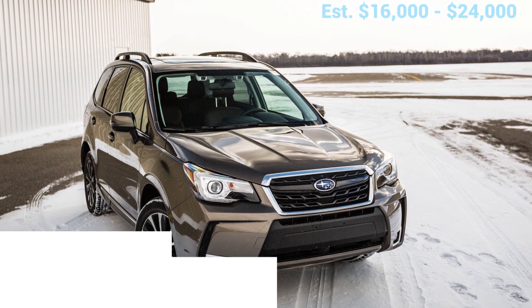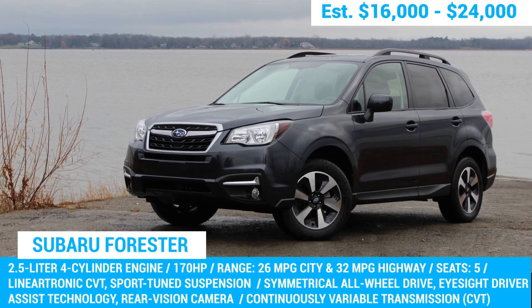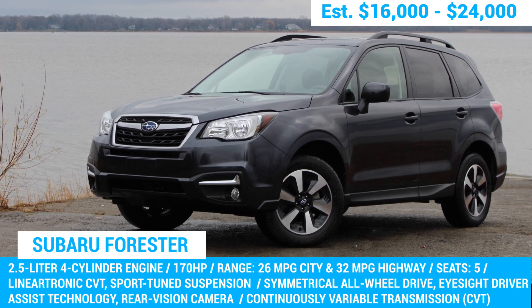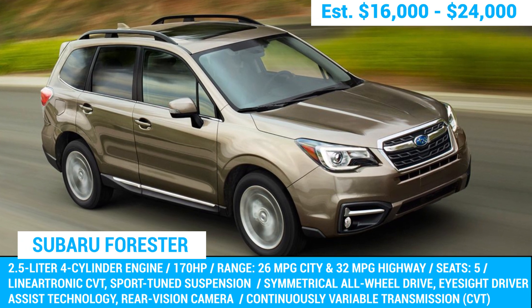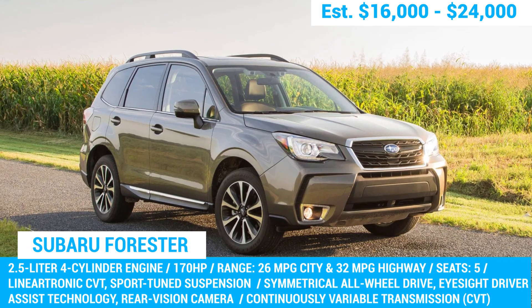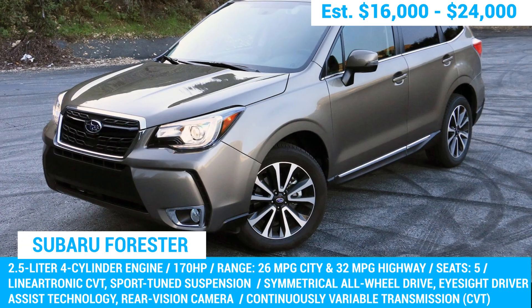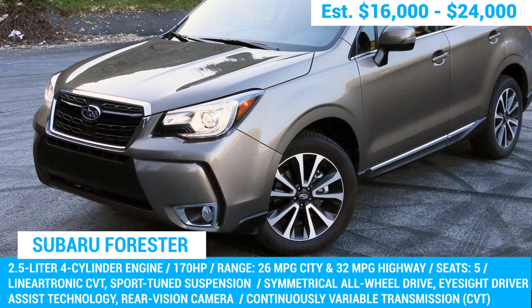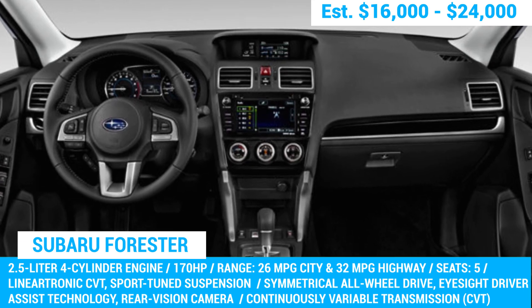Next, let's talk about the Subaru Forester. After conducting some research, we found that the 2017 model year stands out as the most reliable in the range of the 2014 to 2018 models. This is due to its robust 2.5-liter flat-four cylinder engine producing a healthy 170 horsepower, paired with a smooth CVT transmission. The 2017 Forester also boasts excellent handling and a comfortable ride, making it an ideal choice for those long road trips.